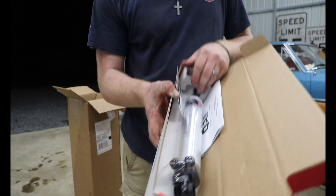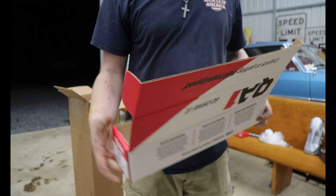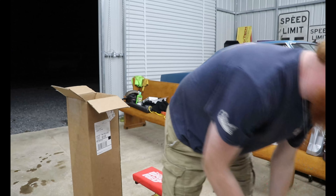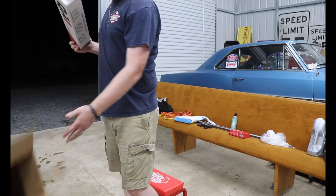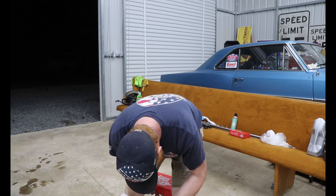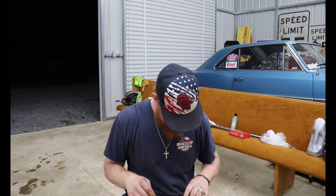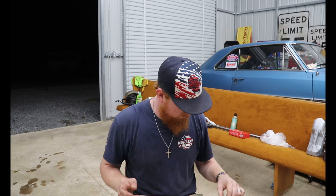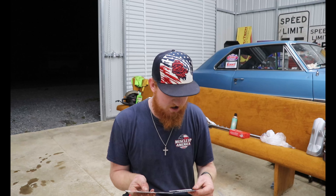I have no idea how to adjust these yet, but here's the QA1 double adjustable shock. These are going on the back of the car because my car is weird. They were originally going to send four double adjustable shocks, but they don't make them for the Novas anymore — 62 to 67 Novas have a weird front end, almost Ford-like. They don't make shocks for the front end aside from single adjustables or the non-adjustable stocker stars.